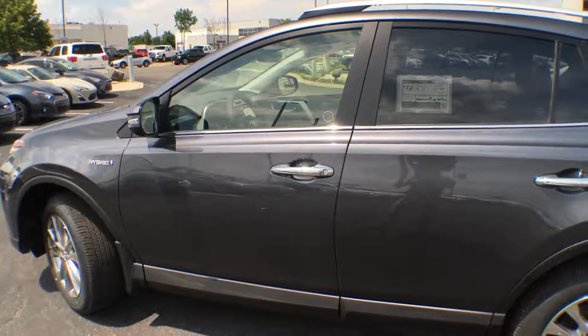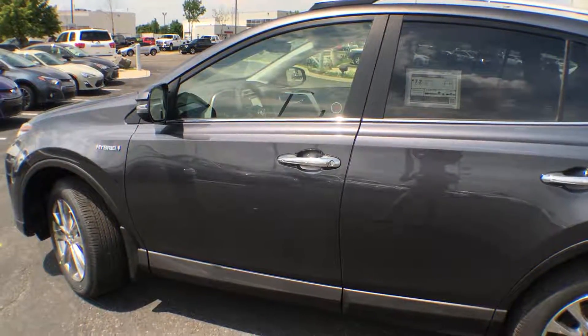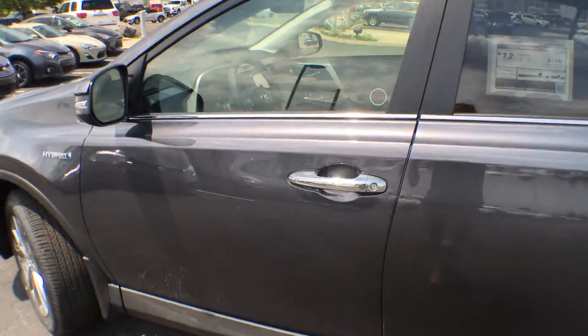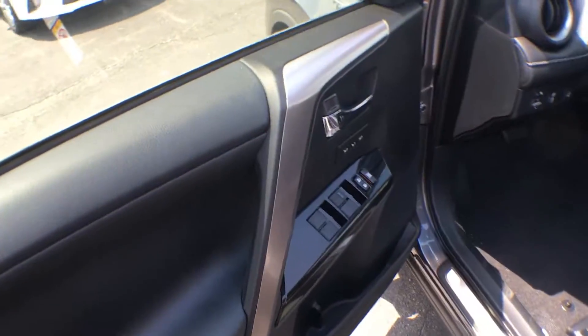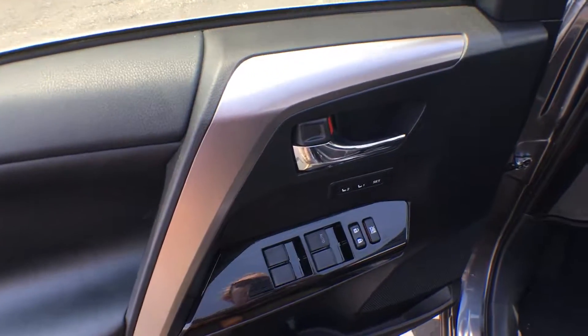This RAV does come integrated with our smart key system, so as long as your keys are in your pocket or anywhere on your person, the car is going to sense them and allow you right into the vehicle. Ladies, no more having to dig through your purses to find those car keys.